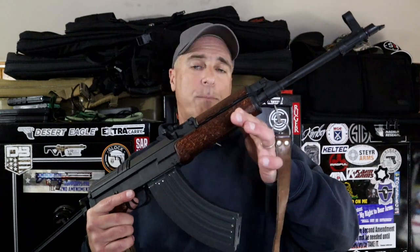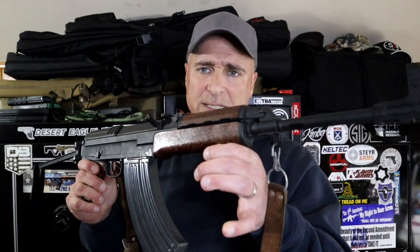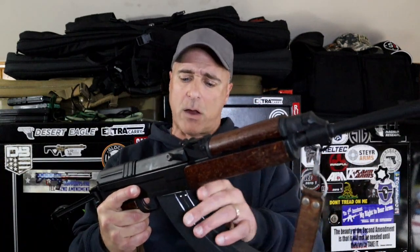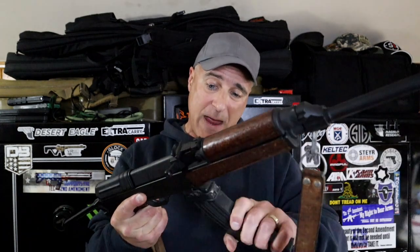This was imported by Sentry Arms. It has a folding stock — you hit this button here and it folds to the right side — along with a wood forend and a wood grip. The mags are different. This is an aluminum mag; it has a lip right there, which means it's not interchangeable with AK mags.